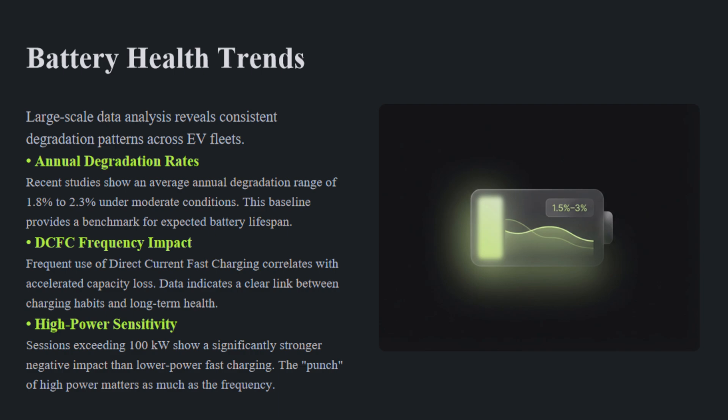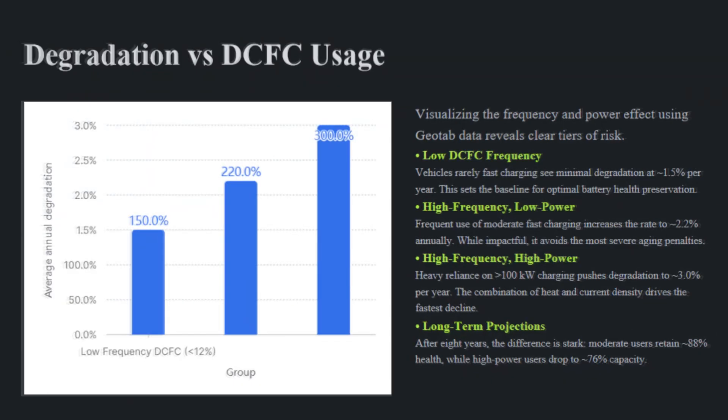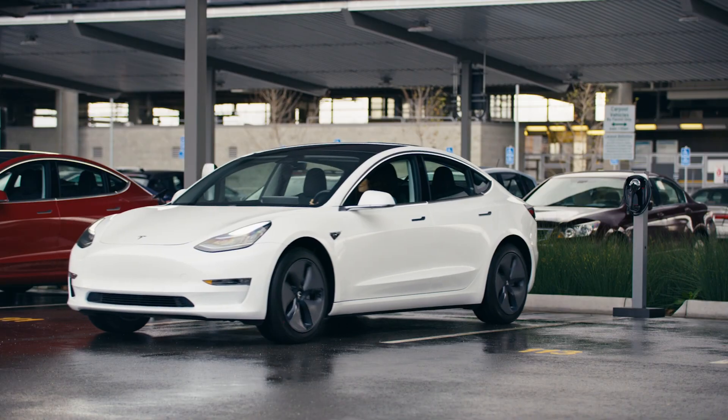What do studies actually show? The debate is lively and evolving, but recent data points are clear enough to guide choices. Geotab's large-scale analysis and other studies show that heavy use of high-powered DC fast charging, particularly above 100 kilowatt sessions, correlates with faster capacity loss. Vehicles heavily using more than 100 kilowatt DC fast charging can see average annual degradation rise compared to mostly AC-charged vehicles. One recent Geotab analysis reported roughly 1.5% annual degradation for mostly AC users versus up to 3% per year for heavy 100+ kilowatt DCFC users in some datasets. Other datasets are more nuanced — Recurrent's work found smaller differences for some models and argued that fast charging doesn't always translate to worse degradation across every fleet.